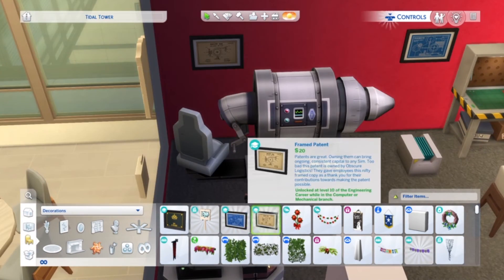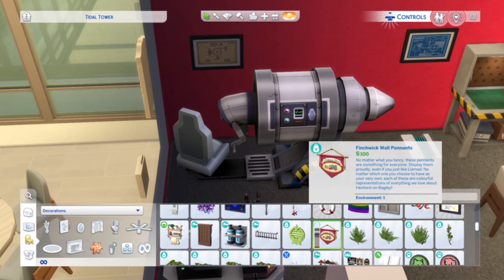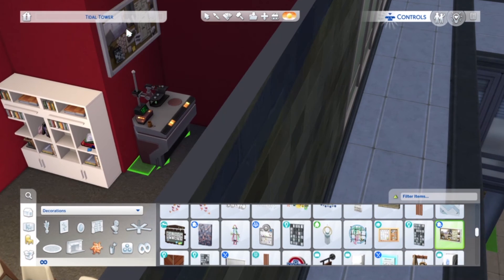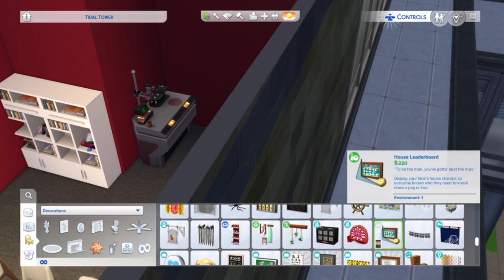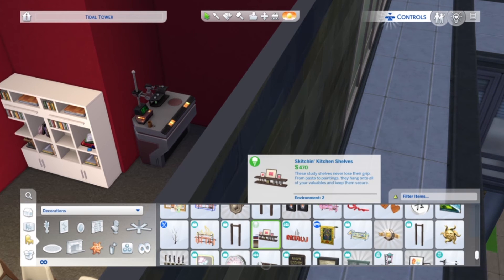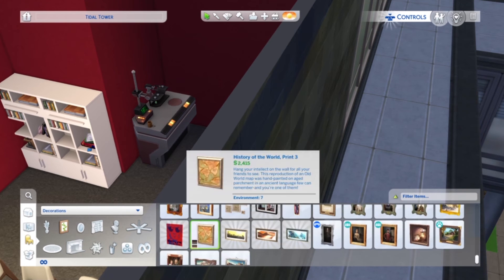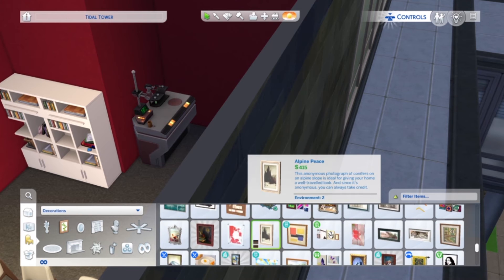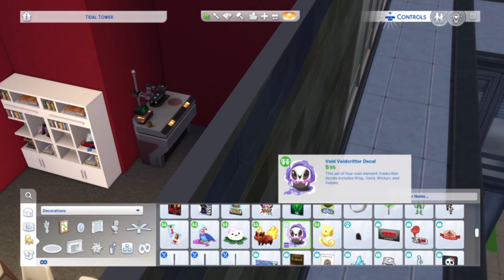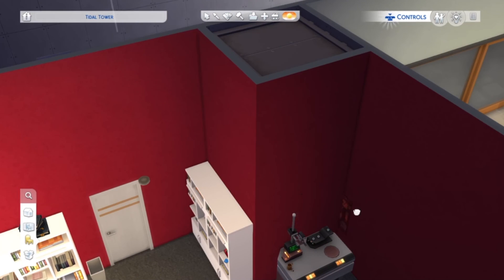I really struggled with finding artwork for this space because I had such a specific aesthetic and idea in mind and I just could not find it. Perhaps if I could use CC I could have, but this is no CC at all — it's all in-game Maxis art. So I could not find exactly what I wanted, but I did find something else that I wasn't expecting and settled for that anyway. It was really difficult to find the artwork I really needed.